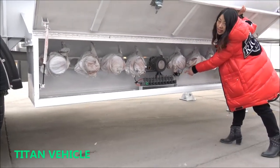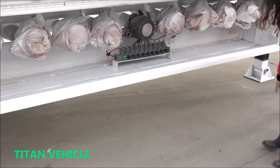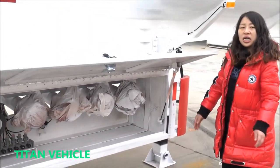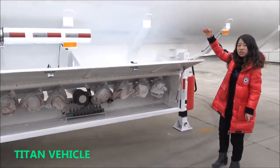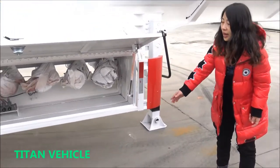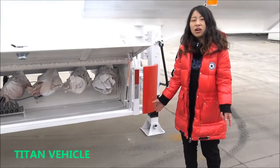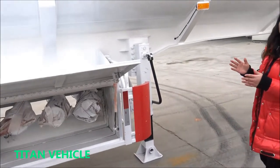And this is the valve. This is the charging materials also. This fuel tank also with the Europe system, to go up on the top and charge the material — charging oil from here. There are nine compartments to load different oil, to make this transportation.